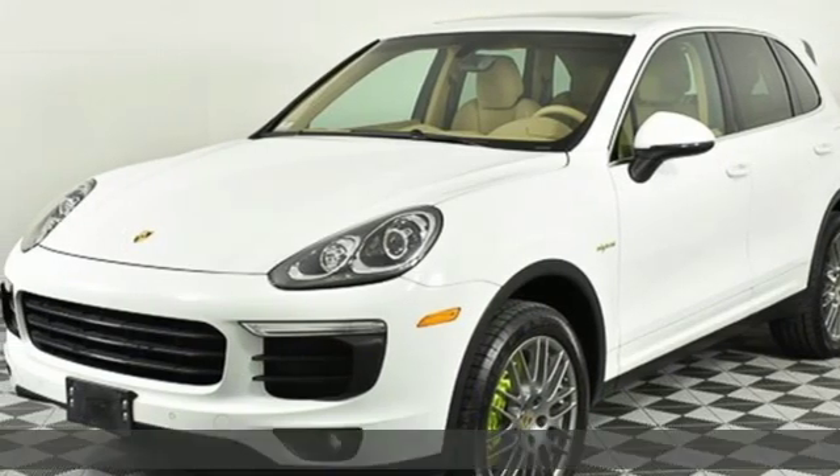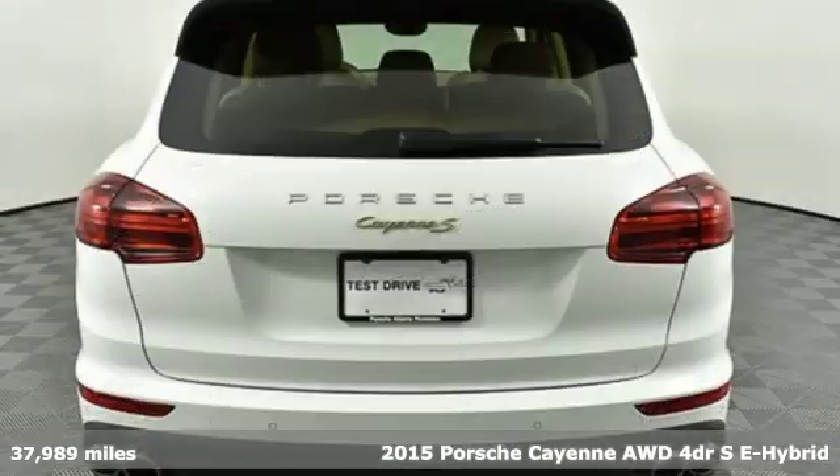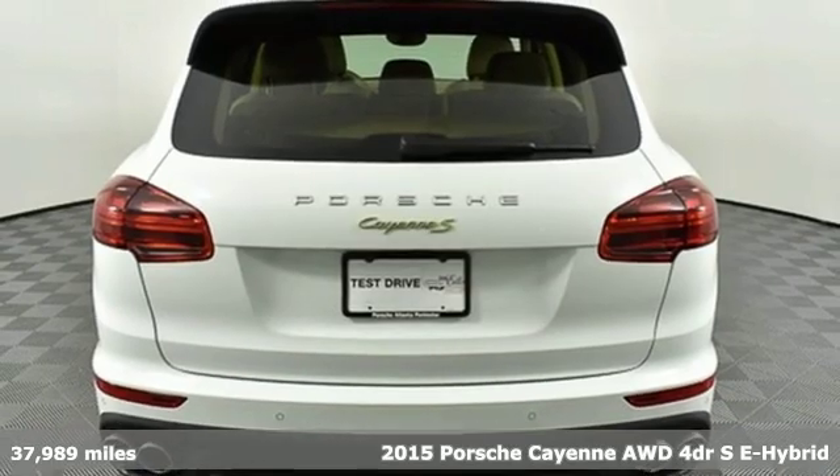It's a 2015 Porsche Cayenne. Porsche — highly intelligent performance.